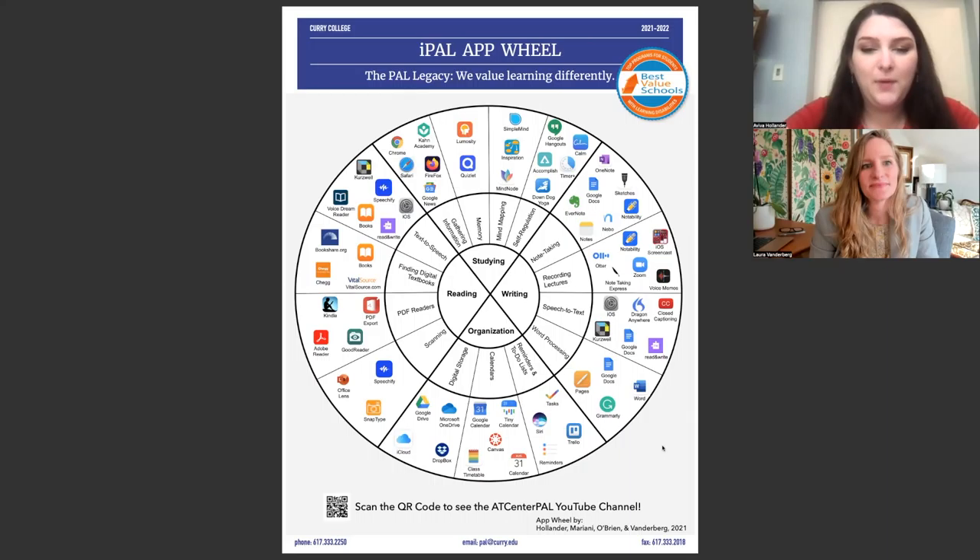A big part of this as a student was seeing what I prefer, but also being aware that what works for me and my profile doesn't necessarily work for another student, because everyone's unique. A lot of it was having multiple people collaborate and bring different ideas and different apps in, going over each section and saying, I use this, this is what I like, we've heard really good feedback about this one — and just gathering the apps that we think work the best.